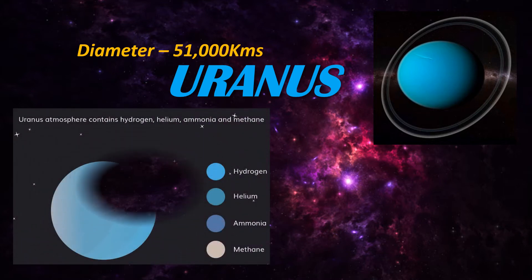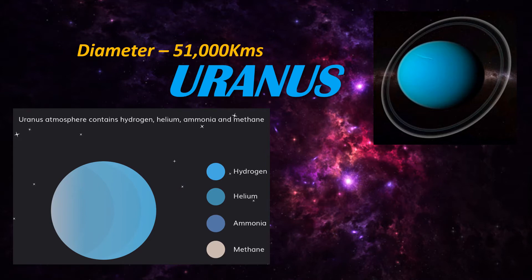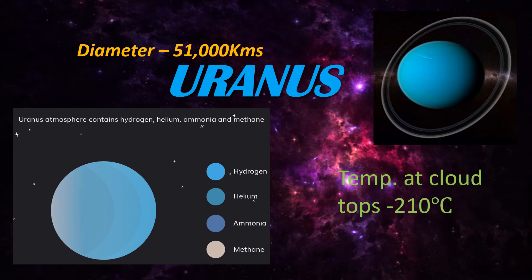Its atmosphere contains traces of methane giving the planet a blue-green hue, and the temperature at the cloud tops is about minus 210 degrees Celsius. Uranus is the most featureless planet to have been closely observed. Only a few icy clouds of methane have been seen so far.